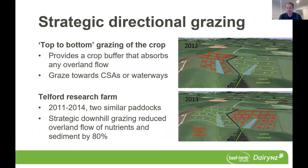What they found is that top-to-bottom strategic grazing with protection of critical source areas reduced sediment runoff and nutrients in overland flow by about 80%. For a small amount of practice change, that's a really big benefit — keeping soil and nutrients in your paddock where they're of most value.